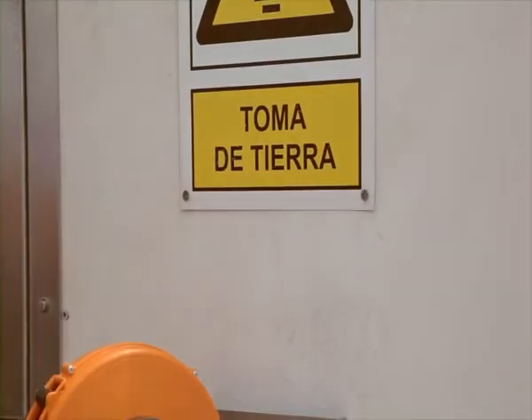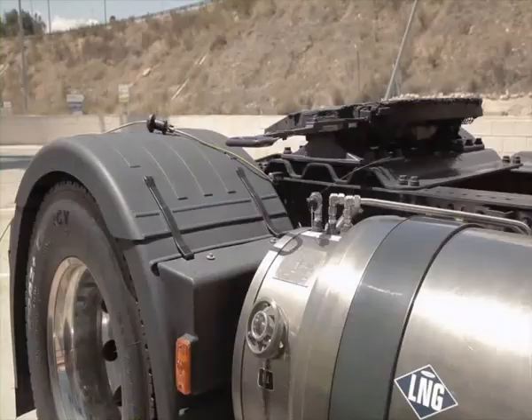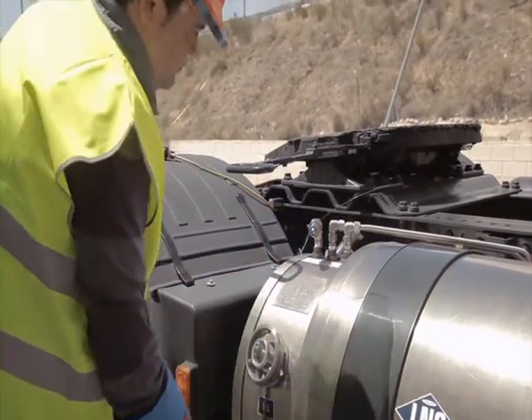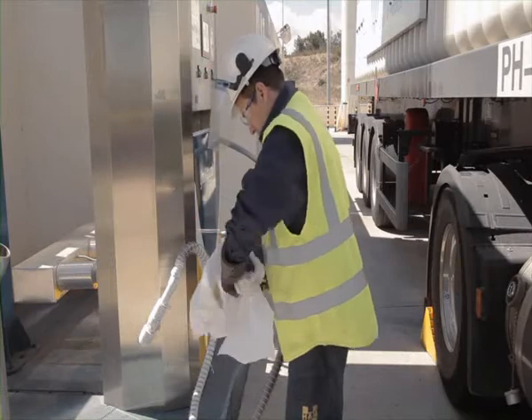We connect the ground wire and then we can start connecting the hoses with total safety. This involves removing the protective caps and making sure the connection socket to the vehicle is clean and with no trace of moisture. If necessary, we use compressed air or blotting paper.